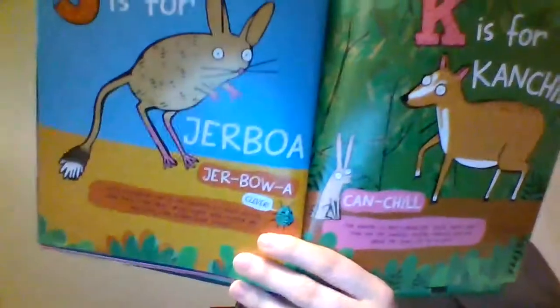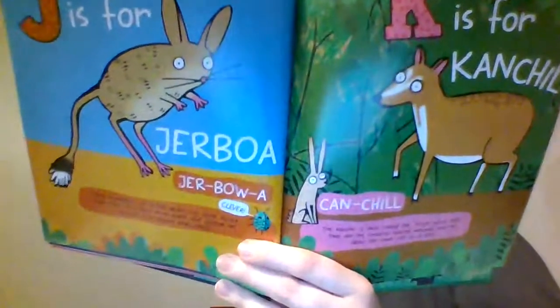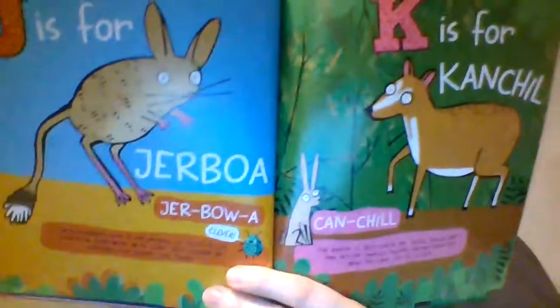J is for jerboa. They are found in North Africa and Asia and they don't drink water — instead they get all their moisture from plants and bugs. K is for chevrotain, known as the lesser mouse deer. They are the smallest hoofed mammal, about the same size as a rabbit. Hoofed mammals are animals like horses or cows — something with hard feet.